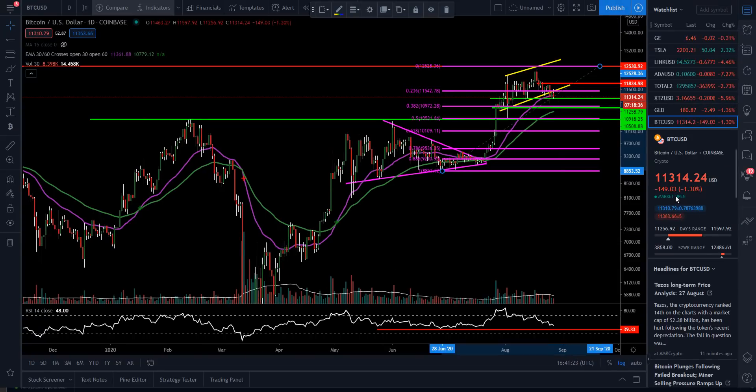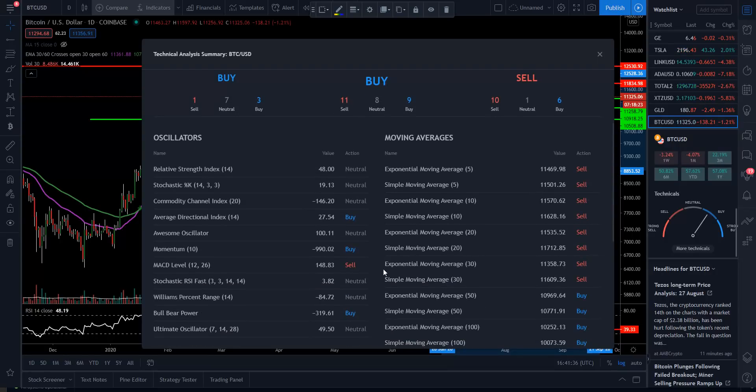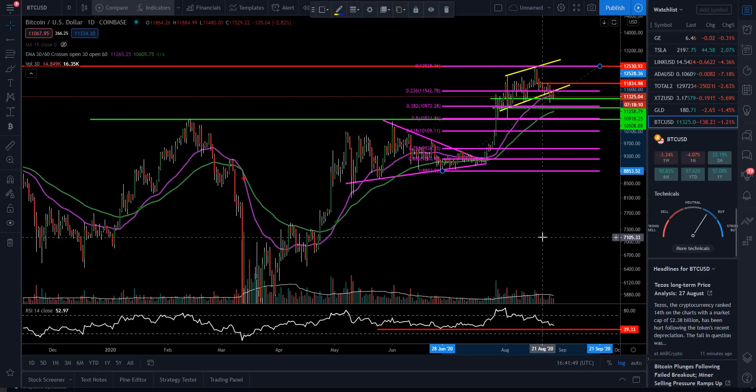If we get into TradingView and look at the technicals, we have 11 sell, 8 neutral, and 9 buy. Oscillators: 1 sell, 7 neutral, and 3 buy. Moving averages: 10 sell, 1 neutral, and 6 buy. In terms of sell signals, we're looking at the MACD — a sell right now — but on the buy side we're actually gaining a little bit of momentum. I would be careful about this candle close today because if it closes below the 30, I would expect a significant drop — it could be four or five hundred dollars. So just pay attention to those areas. That's Bitcoin.